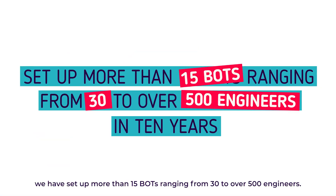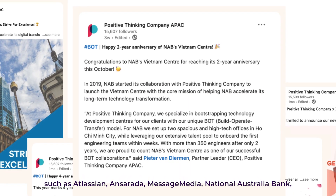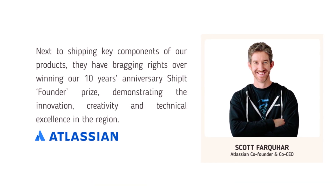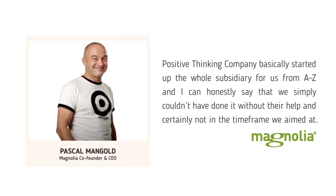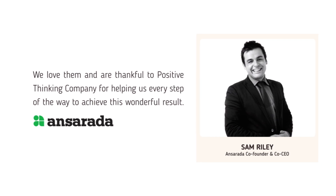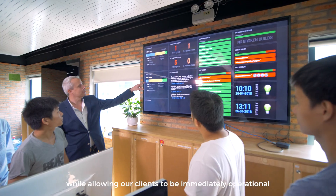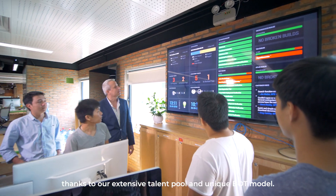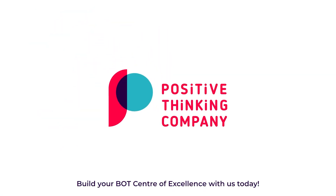Over the last 10 years, we have set up more than 15 BOTs ranging from 30 to over 500 engineers. We have proudly partnered with companies such as Atlassian, Ansarada, Message Media, National Australia Bank, and are onboarding new client teams as we speak. We relieve the pain of setting up a new company and learning the ins and outs of a foreign country, while allowing our clients to be immediately operational thanks to our extensive talent pool and unique BOT model. Build your BOT center of excellence with us today!